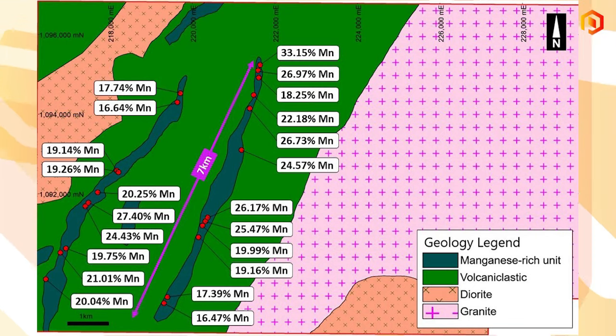This was done along two parallel seven-kilometer-long units. We took 22 samples over those two parallel zones, and every single sample came back positive — the average was 22% manganese and the highest was 33%. Viewers can look at current manganese mines to compare grades. We think we might be onto something pretty interesting here, and we're a long strike from Shiloh Mining's manganese mine.